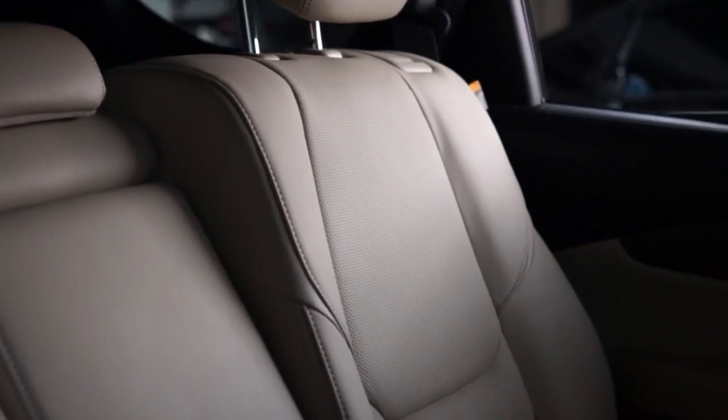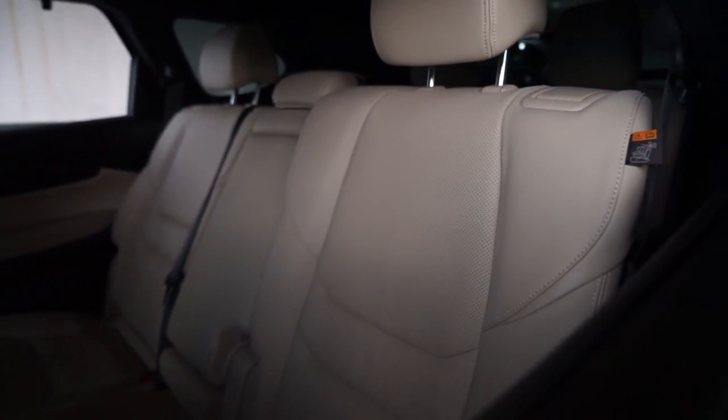Mazda CX-9 ini di tahun 2019. Ownernya tidak suka dengan originalnya karena originalnya kurang nyaman, guys. Untuk originalnya, lihat before-nya. Itu dia before-nya, guys. Padahal saya sudah melihat originalnya sangat mantap betul.